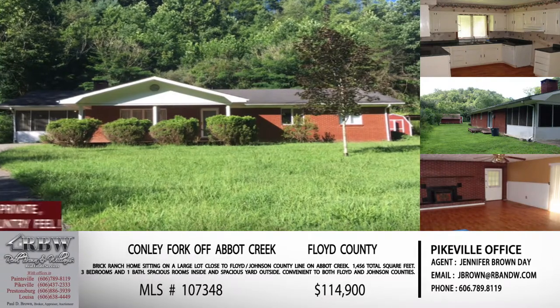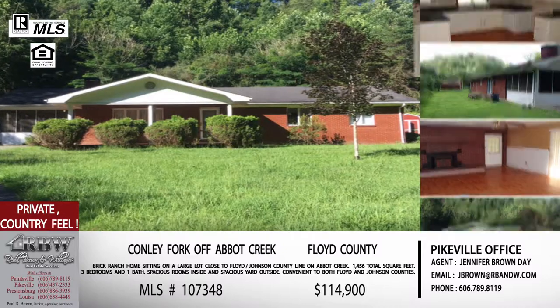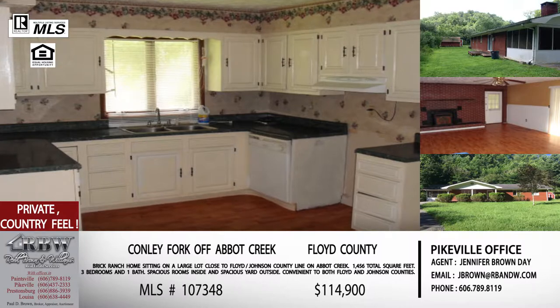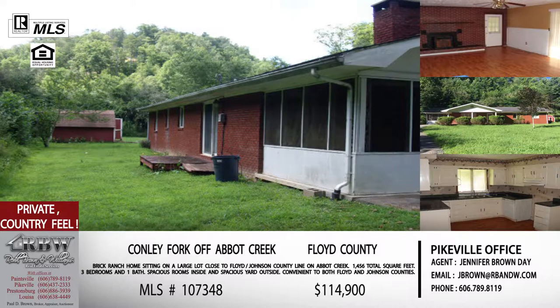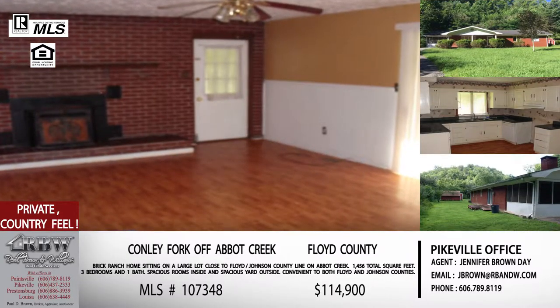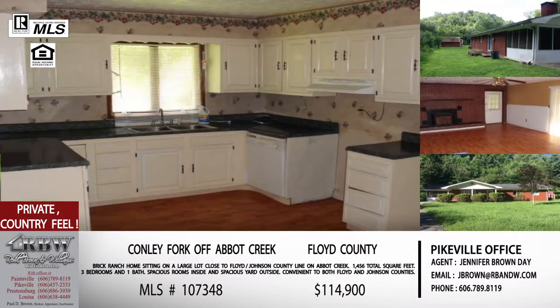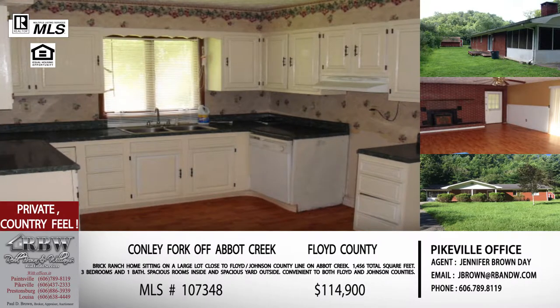Moving on. Now this one's actually in Prestonsburg, but it's still out of the Paintsville office. This one's on Conley Fork in Prestonsburg. Conley Fork is very close to Johnson County, even though it's in Floyd County, and it's off of Abbott Creek on 1750. If you've turned on Abbott Creek in Floyd County, you're kind of winding back around towards Johnson County. Abbott Creek comes out right on US 23, so if you're traveling US 23 between Prestonsburg and Paintsville, Abbott Creek is right there. It's convenient, but yet far enough off of the main road to where you still have that country feel.